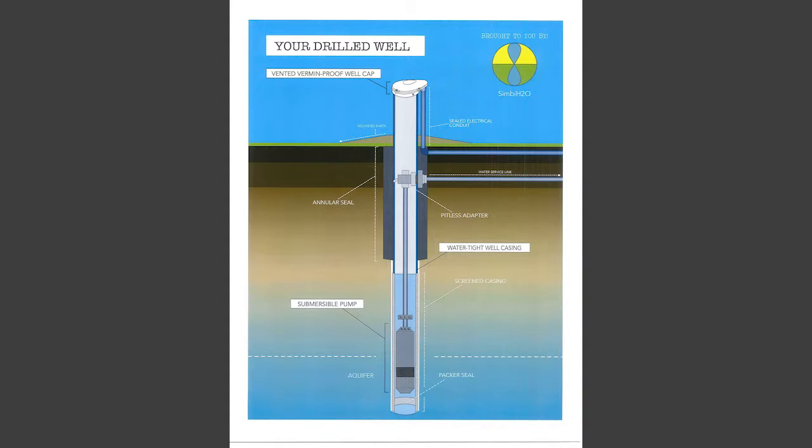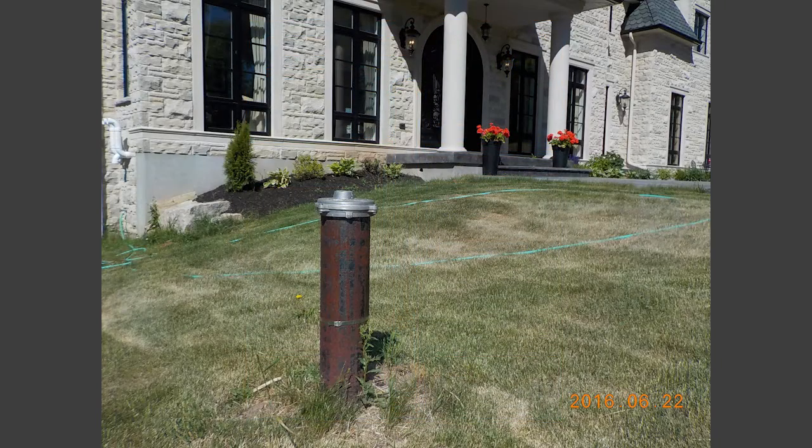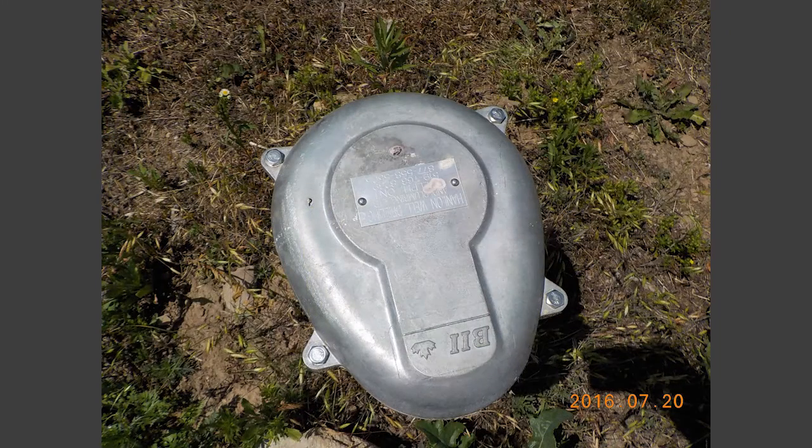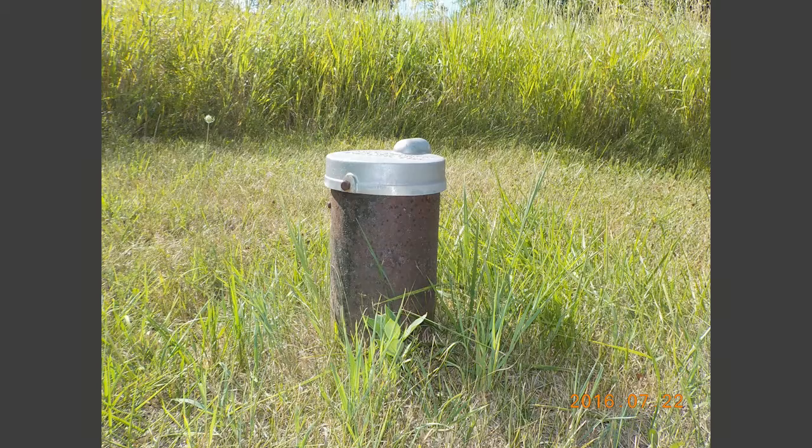Drilled wells are generally the most secure types of supplies because the water that gets into them has to be filtered down through layers of sediment, soil, and rock — sometimes months or years for water to get from the surface down into those supplies. So we're talking a lot of filtration, a lot of bacteria removal and pollutant removal by the time it gets down there.